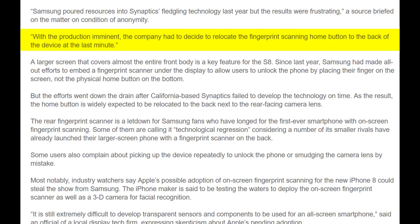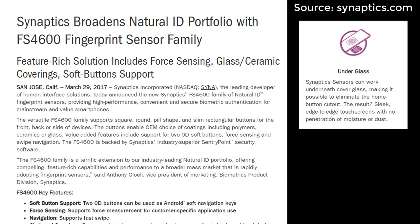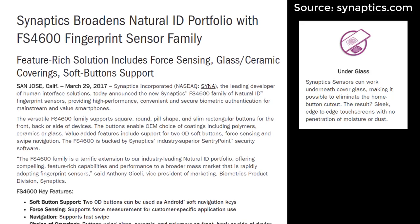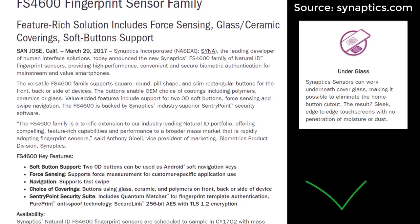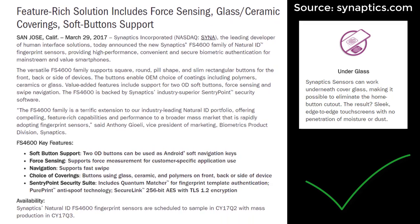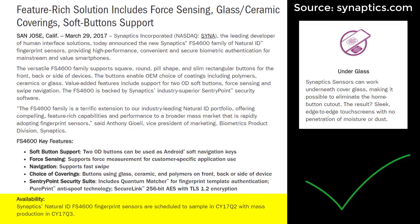I'll drop a link in the description box to that article so you can check it out for yourself. The S8 missed the cake, but somebody is going to take that cake. After taking a look at Synaptics' website, they just posted a press release confirming that the under-glass fingerprint sensor technology has been finalized and will be ready for sampling in Q2 of 2017, and will be mass produced in Q3 of 2017. Samsung will be putting this under-glass fingerprint sensor in the Galaxy Note 8, which is slated for release in Q4 of 2017.